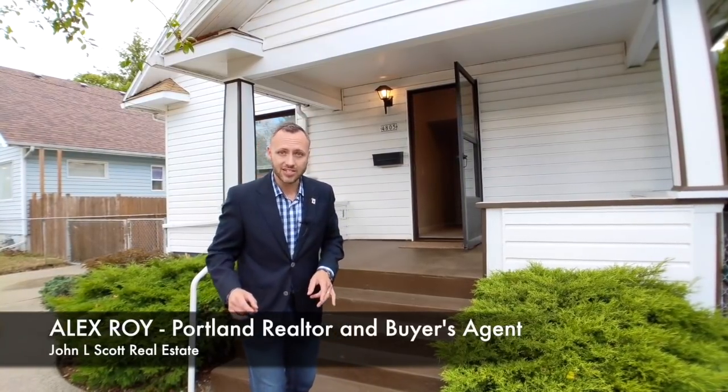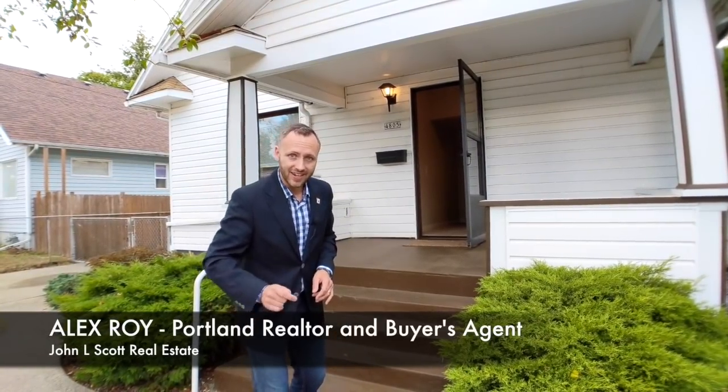Four fifteen — great price, best you're gonna get around here per square foot. It's not gonna disappoint. This is a home you want to see. Come on inside.